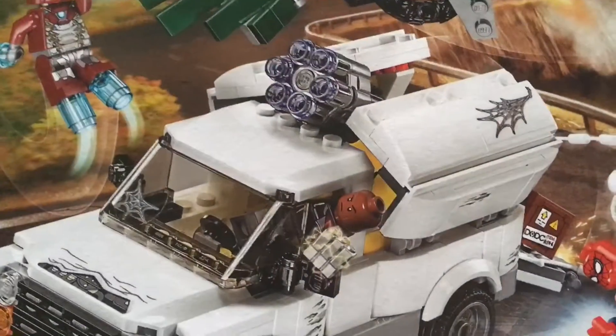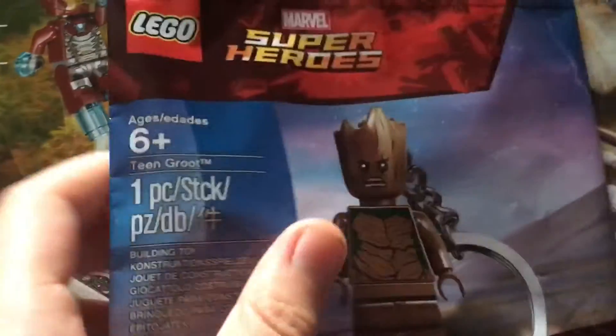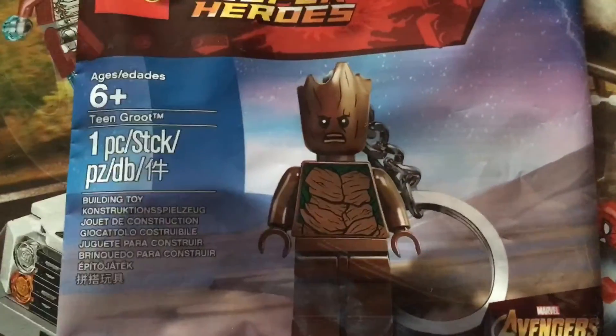The second thing I got is actually a polybag — it is the Team Groot. I actually got this for free.